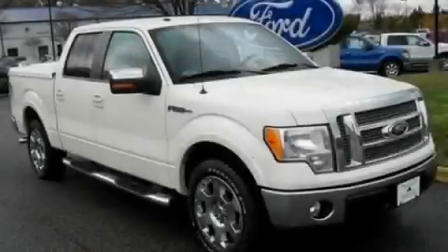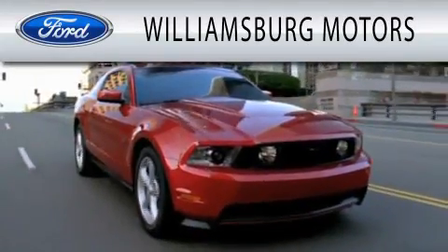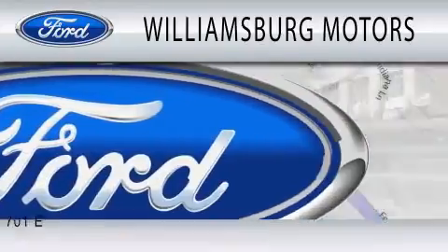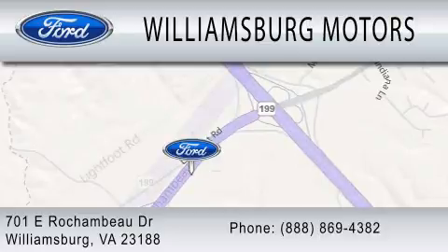Contact us today to arrange your test drive. Williamsburg Motors is dedicated to doing everything possible to ensure that the experience you have selecting your next vehicle is as pleasant as possible. We're located at 701 East Rochambeau Drive in Williamsburg.